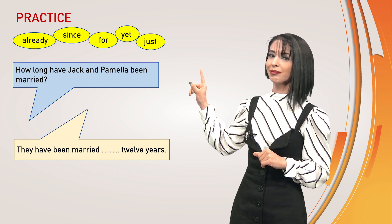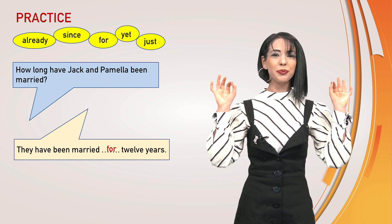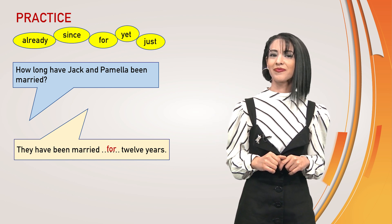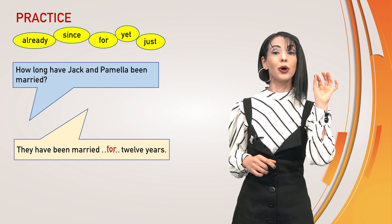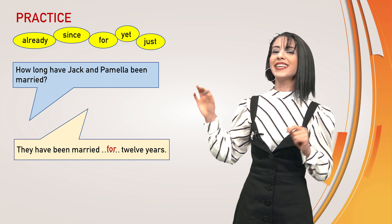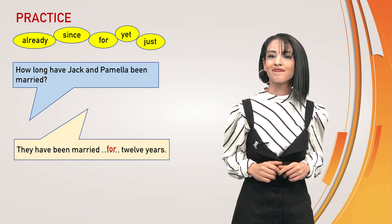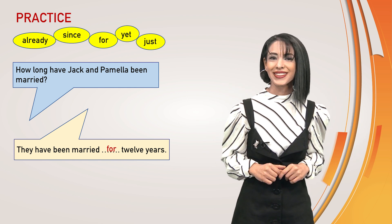And the last one is coming. How long have they been married? Who are they? Check and Pamela. Let's say — more than 10 years. They have been married for 12 years. Yes, good. For is for. Well done, you did your best.